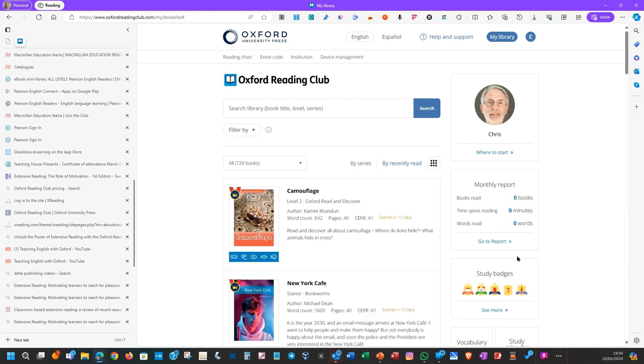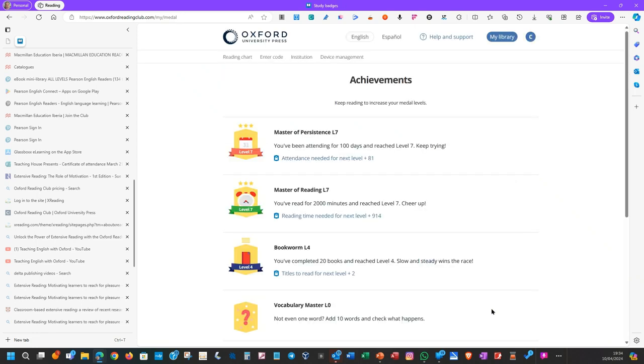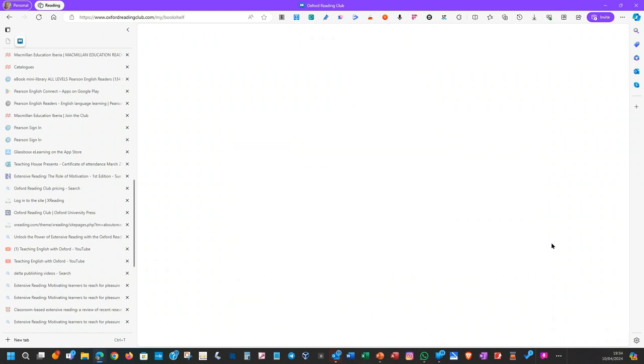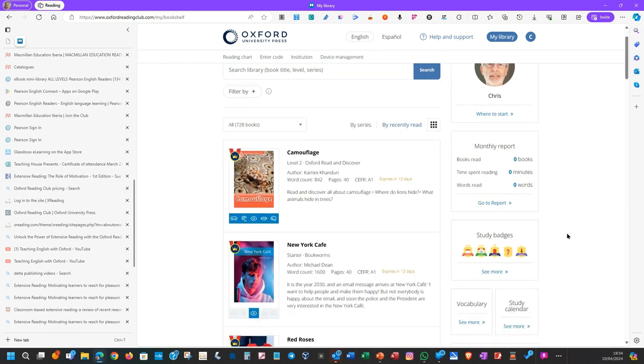Students can send that feedback to their teacher. Here are the badges — I've got lots because I've been using it for quite some time. It explains how you obtain each badge and tells you how far you are from getting the next one.